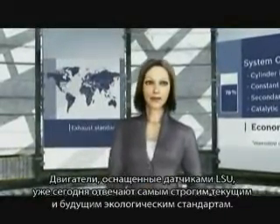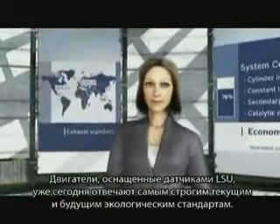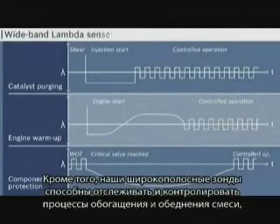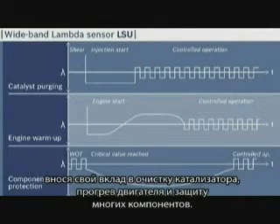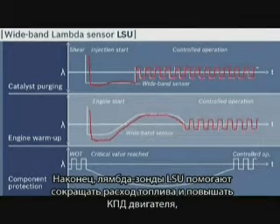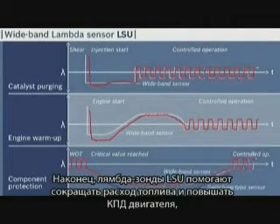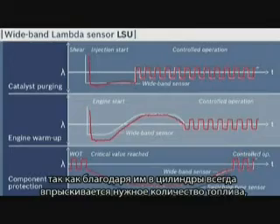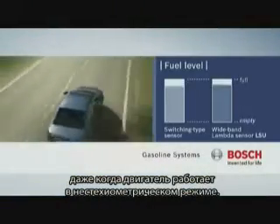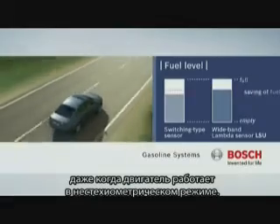With the LSU, compliance with current and projected future emissions regulations is no problem. Furthermore, our wideband sensor LSU can also detect and selectively control AF mixture enrichment and enleanment, which supports catalyst purging, engine warm-up, and component protection among many other things. The result: reduced fuel consumption and improved engine performance, as only the exact amount of fuel required is always injected, even outside the engine's stoichiometric operating points.